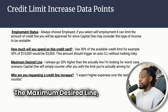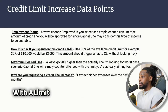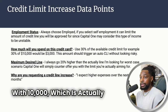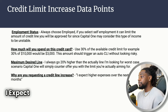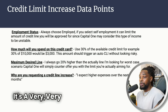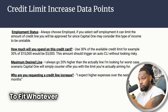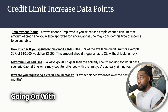For the maximum desired line, I always go 20 percent higher than the actual line I'm looking for. Worst case, Capital One will counter-offer with the limit I'm actually aiming for. So if you want a credit line of $10,000, ask for $12,000 — they may come back and counter with $10,000, which is what you were aiming for. When requesting a credit line increase, choose the option 'I expect higher expenses over the next few months' — it signals you expect to spend a little more but not more than 30 percent.